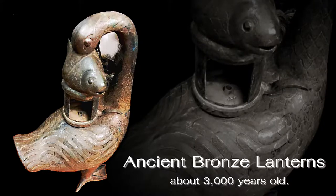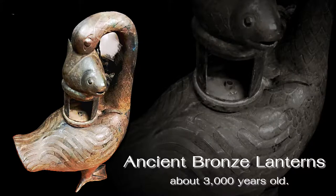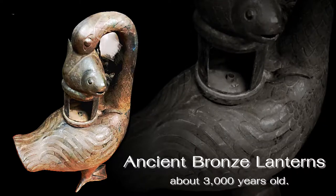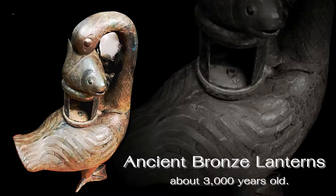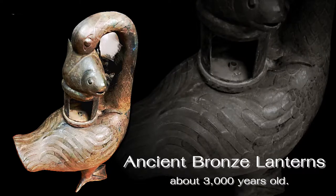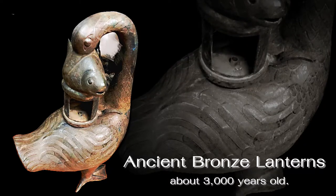It is believed that people of the time may have sprayed water inside the goose body to help absorb the smoke. This lantern was considered a very expensive object — the owner could be an emperor or a nobleman, but certainly not an ordinary person. This lantern can be seen at the great treasure exhibition of the Three Kingdoms period museum.